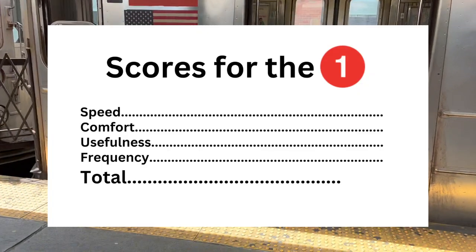My score for the 1. The 1 is overall pretty fast, but there are certain sections where we stopped so many times that I felt like a turtle could outcrawl it. 7.5 out of 10. Comfort: overall it was a very comfortable ride — 8.5 out of 10, those colorful stations probably helped. The 1 is a very useful service and serves the dense Upper West Side very well: 9 out of 10. Frequency: it is pretty frequent, so 8 out of 10. The final score for the 1 is 33 out of 40.